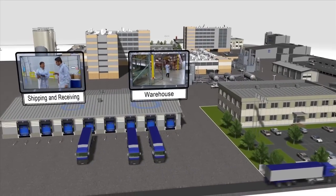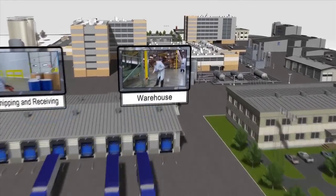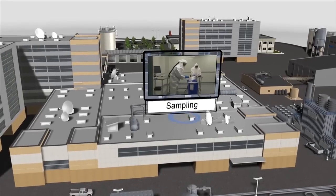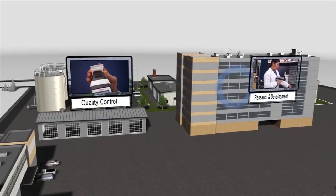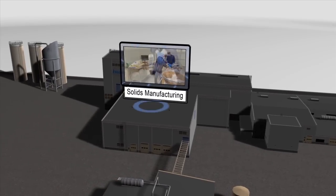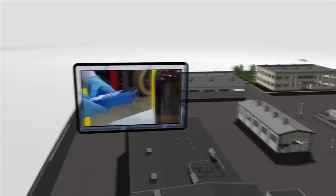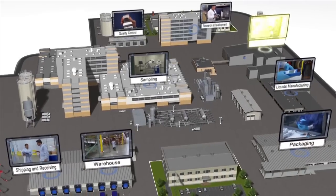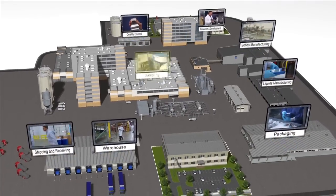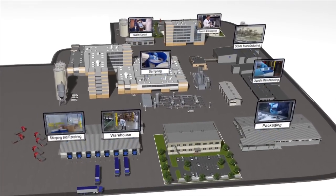From verifying the identity of raw materials at the point of receipt, to a dispensing booth in a plant where APIs are being manufactured, to the addition of excipients during secondary manufacturing, all the way through finished product inspection — material identification is mission critical to sustain product quality and has a tremendous impact on the speed, cost of production, and consumer safety.